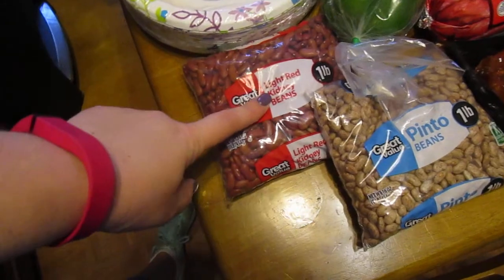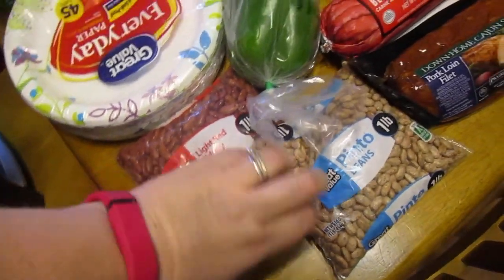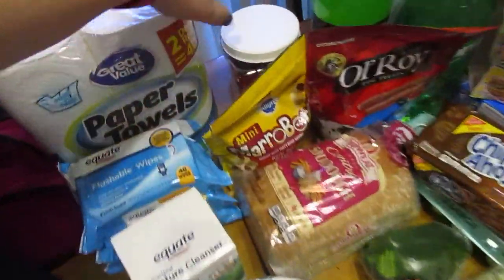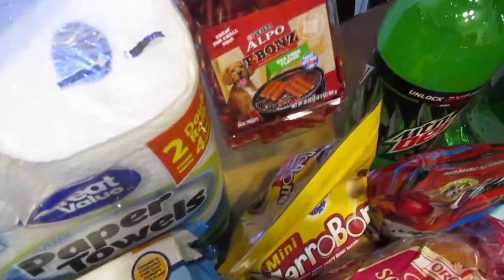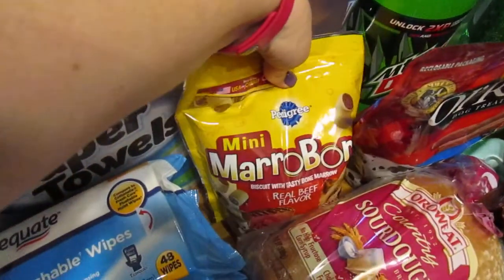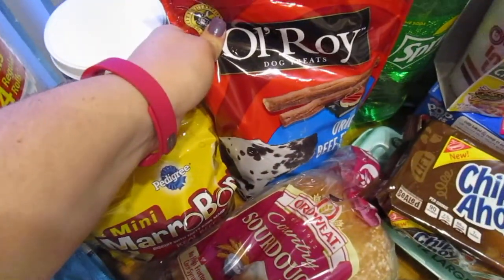I got some light red kidney beans and pinto beans to make some chili, and here's beef brisket for chili. Dog treats because I have spoiled little brats — these T-bones, which they've never had. They love these little marrow bones and they love these jerky treats.